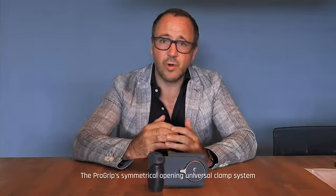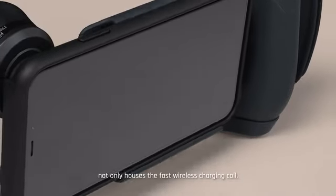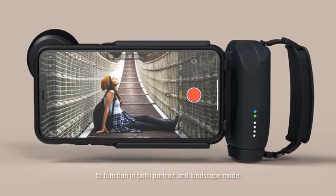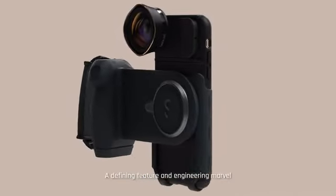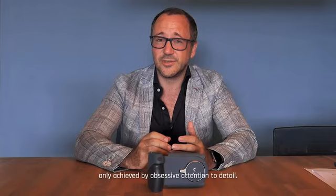The Pro Grip's symmetrical opening universal clamp system not only houses the fast wireless charging coil — it has also been specifically engineered to function in both landscape and portrait mode. A defining feature and engineering marvel in its most minimalistic form, only achieved by excessive attention to detail.